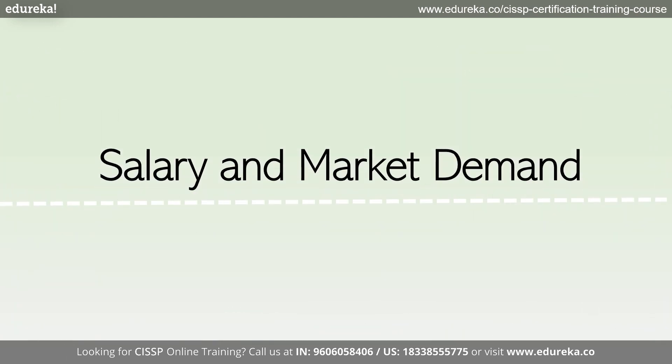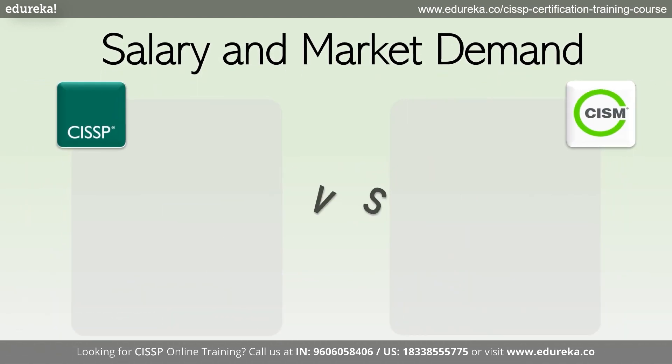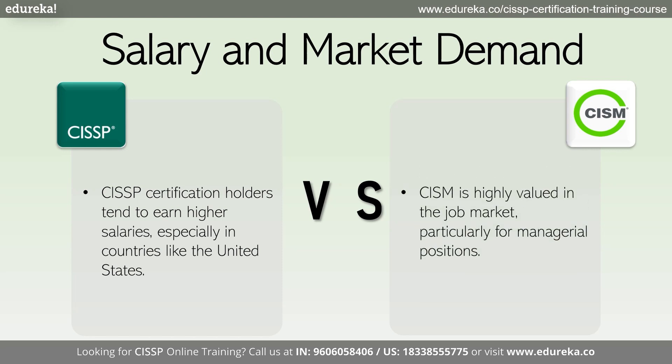Salary and market demand play a significant role in decision making. According to industry reports, CISSP certification holders tend to earn higher salaries, especially in countries like the United States. However, CISM is also highly valued in the job market, particularly for managerial positions that require expertise in information security governance.